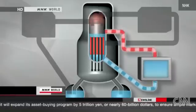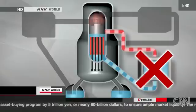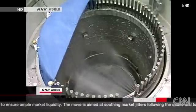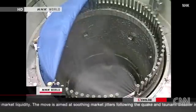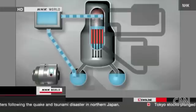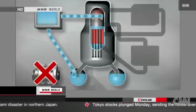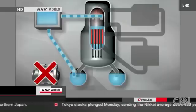Water should have been circulated to cool them down. However, this didn't happen because of a power outage right after the quake. So the second safety system turned on. The emergency diesel power generator began spraying the rods with coolant. But an hour later, something unexpected happened — without warning, the emergency generator stopped.